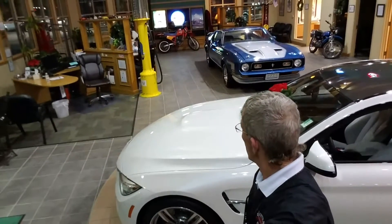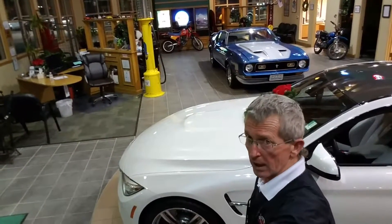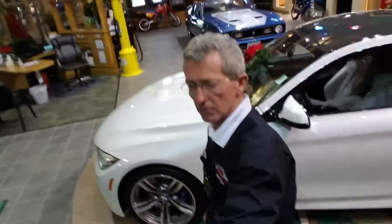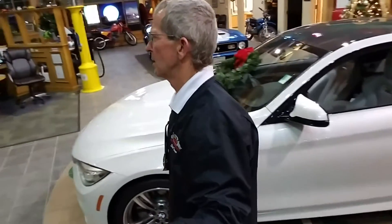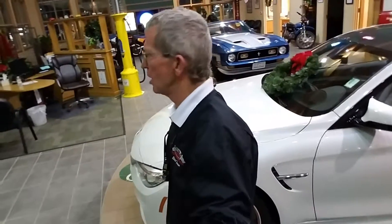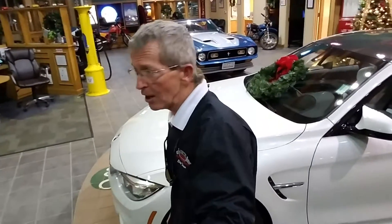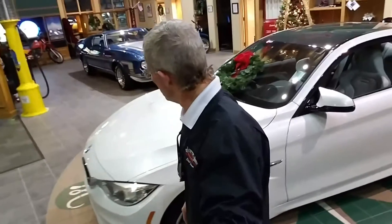You see a '71 Mach 1 429 Super Cobra Jet drag pack there in the back, 35,000 original miles. We get lots and lots of classic cars — Z06s, Shelby GT500s, Camaro ZL1s, Challenger SRT8s, Hellcats. If it's unusual, this store is going to get it. You guys have a great evening. I want to make another video of the '71 and post it as well. Thanks y'all, have a great evening and Merry Christmas.